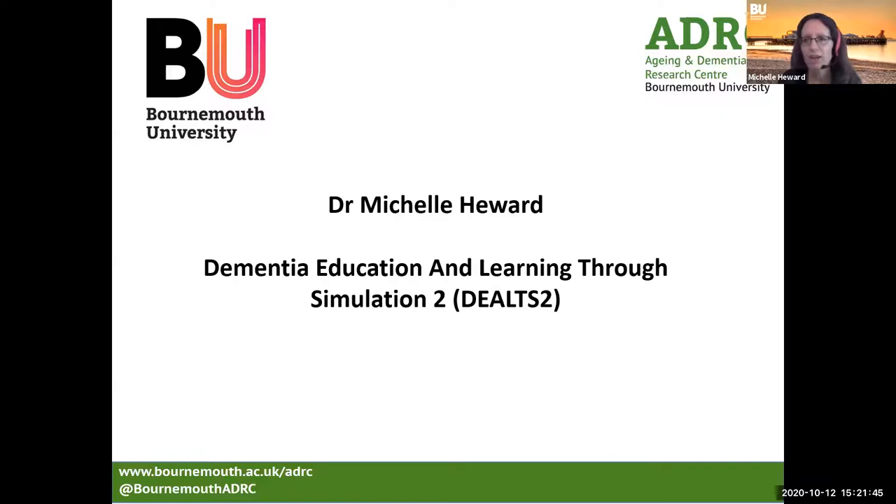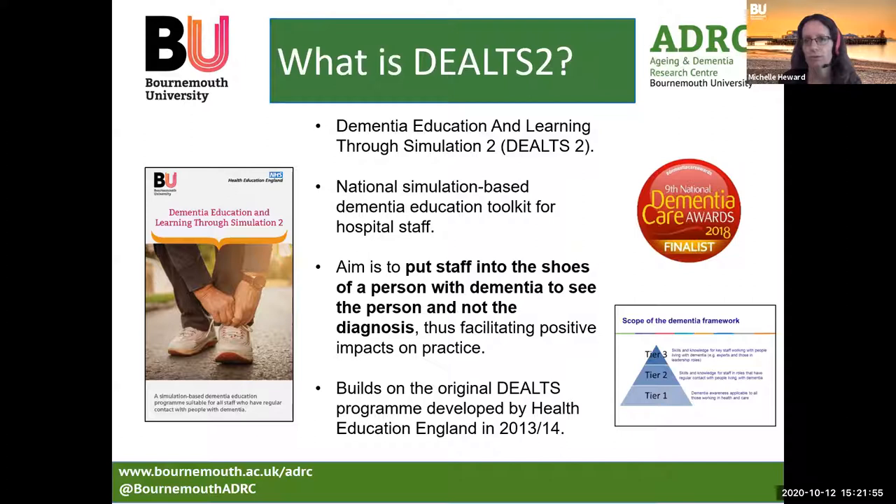I'm going to talk to you about the Dementia Education and Learning through Simulation 2, or DELTS 2 programme. We were commissioned by Health Education England to develop and evaluate DELTS 2, which is a simulation-based dementia education training programme for staff in hospitals. It's designed for staff with regular contact with people with dementia and mapped to Tier 2 of the Dementia Standards training framework. It's aligned to three topic areas: person-centred care, communication and interaction, and risk reduction and prevention.